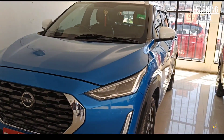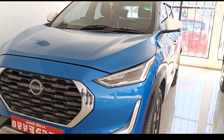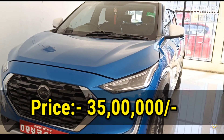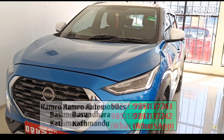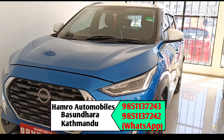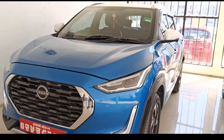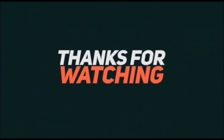Overall, the price of this car is 35,000,000.